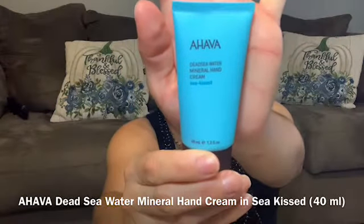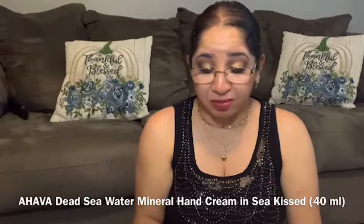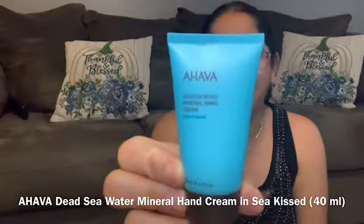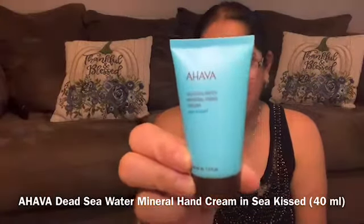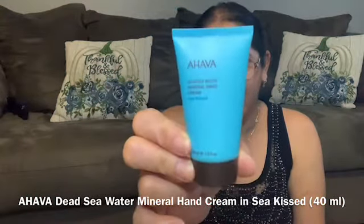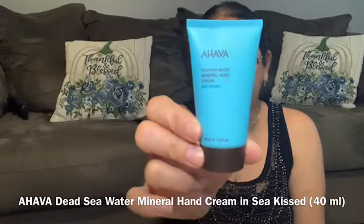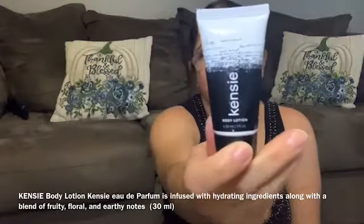The first add-on is from AHAVA — it's a Dead Sea Water Mineral Hand Cream. I got this add-on just to try it, and I love this hand cream. It left my hands really smooth and silky. The next one is from Kelsey — I haven't tried this one yet, so if you guys have, let me know your thoughts.